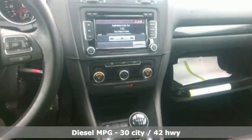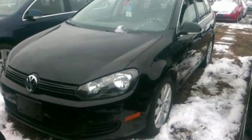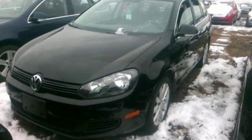Streaming audio, wireless phone connectivity, front heated bucket seats, three 12-volt power outlets, leather steering wheel.